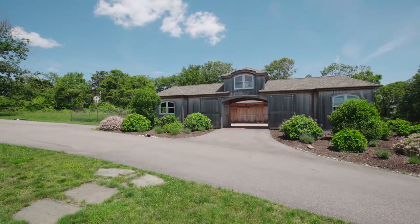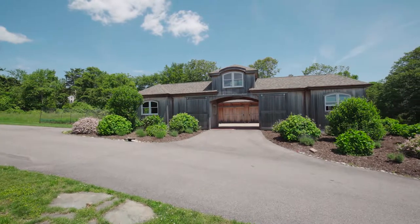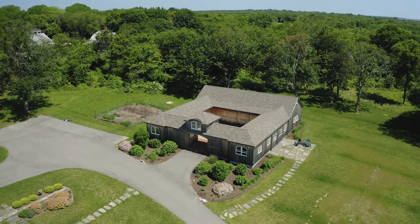The versatile barn or garage offers an additional 2,100 square feet to suit any of your needs, while a large courtyard is perfect for outdoor gatherings or dinner parties.